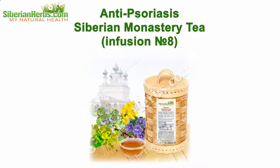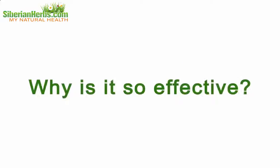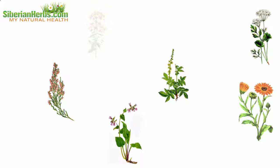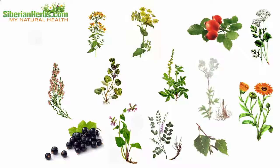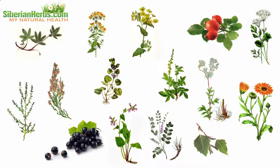Anti-psoriasis Siberian Monastery Tea infusion number eight — why is it so effective? Let's discuss its composition. It includes healing herbs gathered in the ecologically cleanest regions of our planet. Each plant beneficially influences the body.